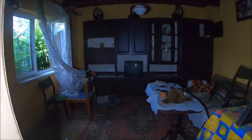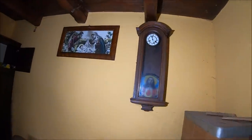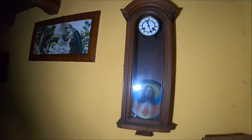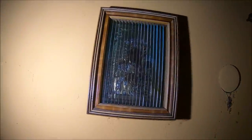Wejdziemy teraz do salonu. Tutaj również okna otwarte. Zobaczcie, jaka meblościanka. Stary drewniany zegar z Paryża. Tu kilka małych. Zdjęcie górala. Tutaj mamy również Jana Pawła II - zobaczcie: na wprost ten obrazek wygląda tak, ale gdy zetknie się z boku, widzimy Jana Pawła II. Bardzo ciekawe.